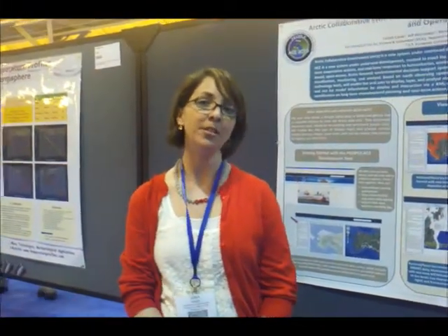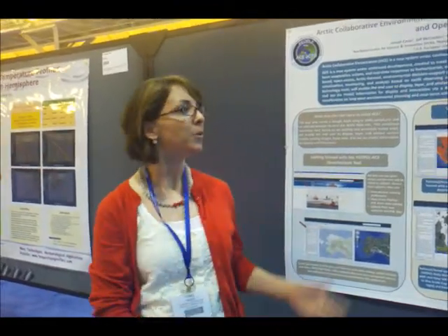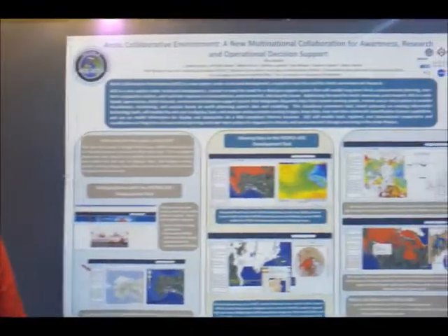Hello, I'm Gina Wayne, I'm with the Von Von Center for Science and Innovation, and my poster is about the Arctic Collaborative Environment tool.